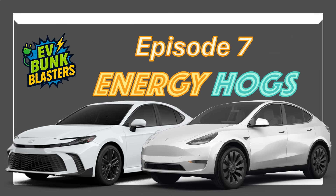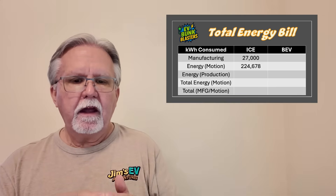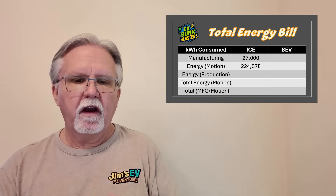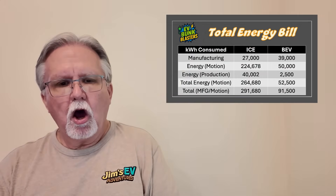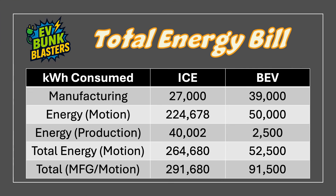In episode seven, we blasted the claim that EVs use more energy than gas cars from manufacture to the scrap heap. The fact is EVs convert over 90% of the energy they use into motion, while gas cars waste 70% as heat. My EV costs me half — actually closer to a third — as much per mile compared to my old gas guzzler. Efficiency: EVs dominate. Bunk blasted.